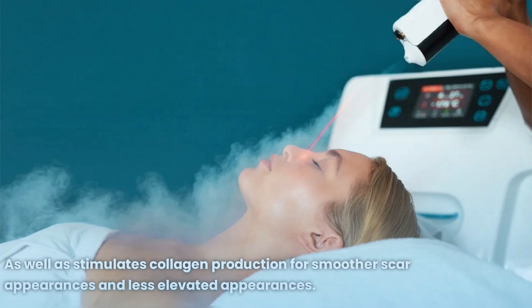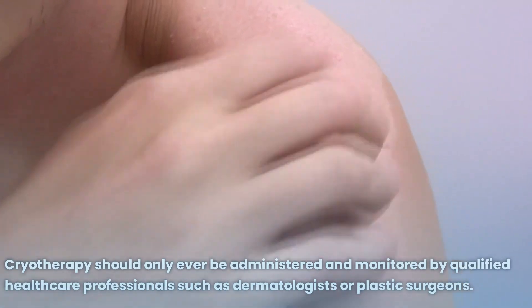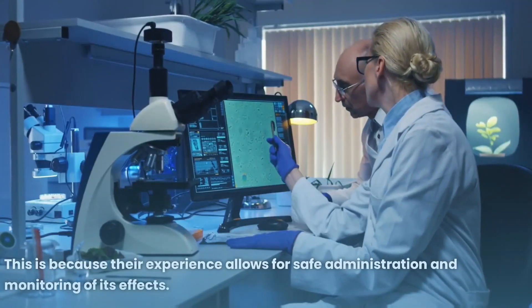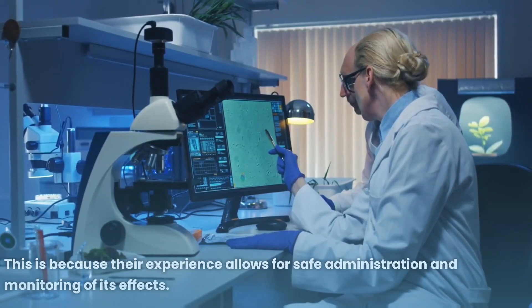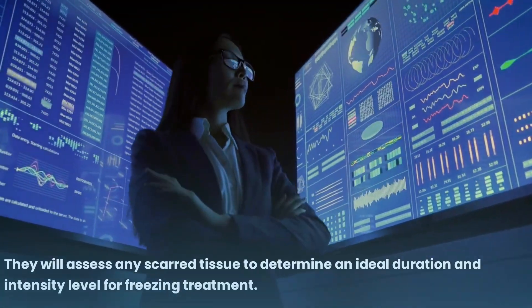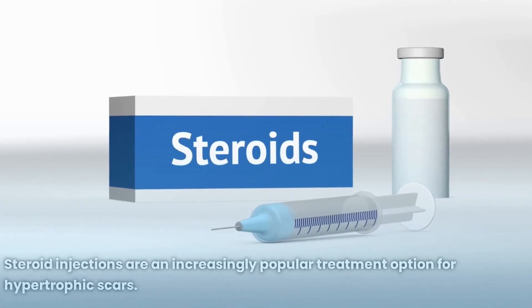Cryotherapy should only ever be administered and monitored by qualified healthcare professionals such as dermatologists or plastic surgeons. Their experience allows for safe administration and monitoring of its effects. They will assess any scarred tissue to determine an ideal duration and intensity level for the freezing treatment.